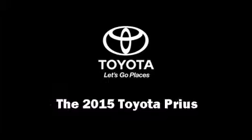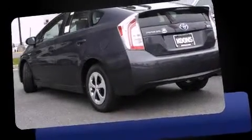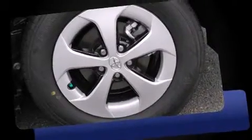The 2015 Toyota Prius. It features a continuously variable transmission, front-wheel drive, and a 1.8-liter four-cylinder engine.